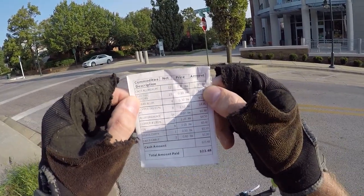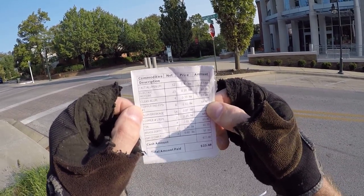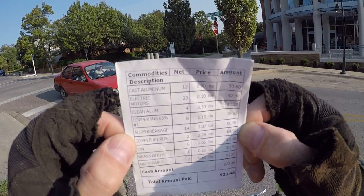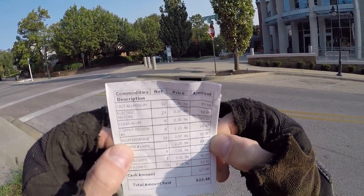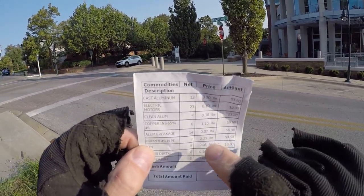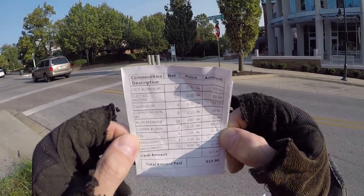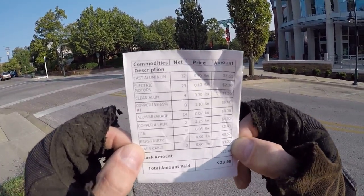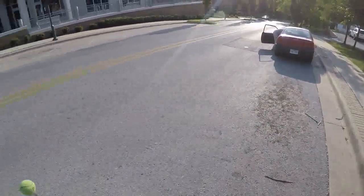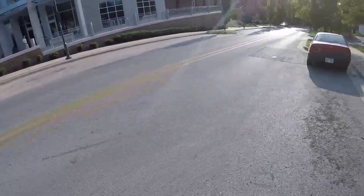There's that receipt: cast aluminum $3.60, electric motors $2.30, clean aluminum $1.20, number one insulated copper $8.80, aluminum brake $0.98. They gave me number one copper for that sheet copper — they probably weren't supposed to do that but it's not a big difference in price: $4.50. Copper is starting to come up where I live — it's come up at least $0.30-$0.40. Dirty brass $0.50, cat 5 cable $1.20. Total: $23.48. All right, on with the show.